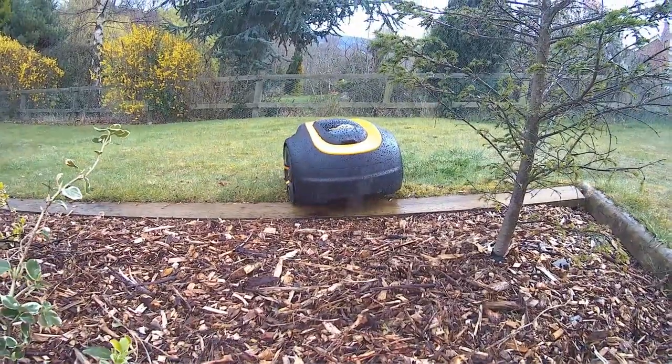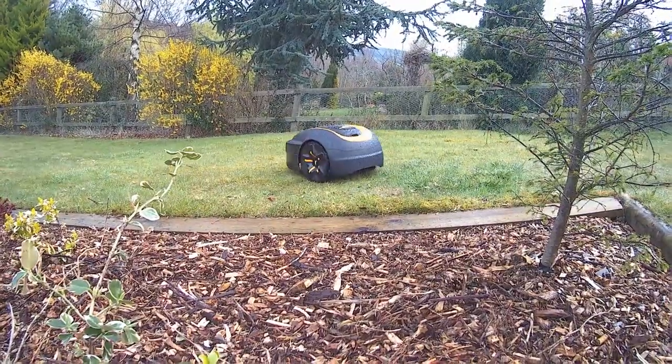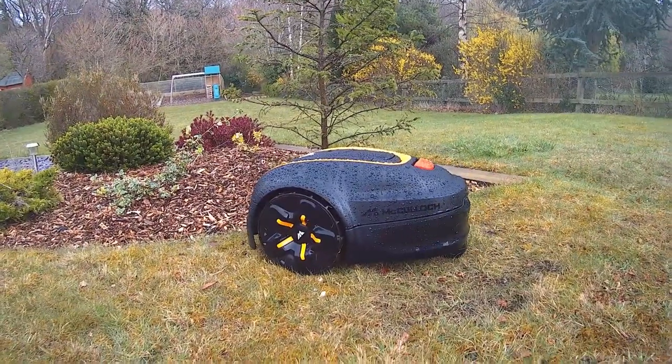Number three: a robotic lawnmower, unlike me, can cut the grass day or night and in the rain or sunshine. So the days of letting the weather decide when you mow the lawn are behind you. They are also significantly quieter than standard lawnmowers, which means you can run it at night without upsetting your neighbours, allowing you to enjoy your garden during the day.